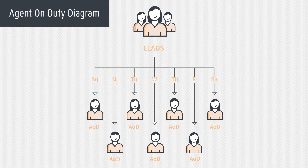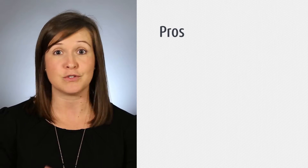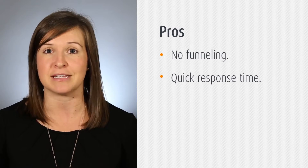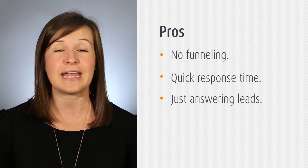Agent on Duty can avoid this. For example, if an agent is responsible for calling leads on one specific day, they can answer them right away. There's no funneling, there's no time delay. That agent's one task for the day is simply answering leads.